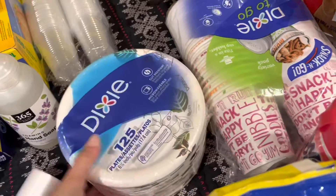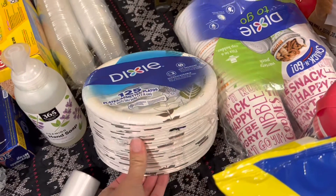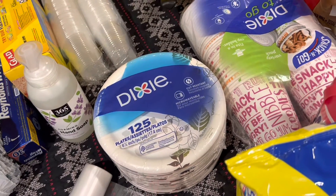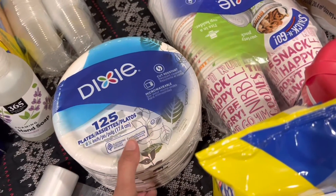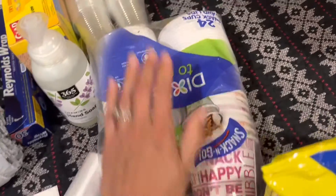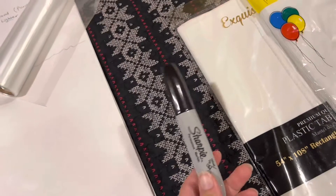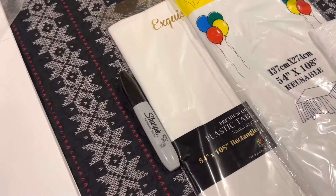Moving into food and kitchen items: I always have a pack of plates. Take into consideration you'll be using them for breakfast, lunch, and dinner, so pack as many as you need. I also bring bowls for cereal for the kids or soups when camping, as well as hot cups and cold cups. I always take a Sharpie to label the cups so kids don't get confused about which cup is theirs.